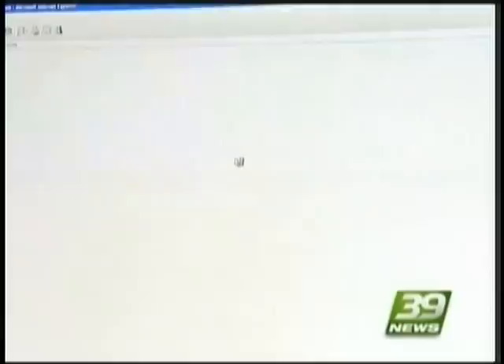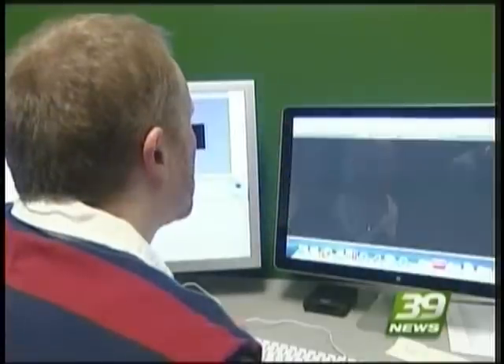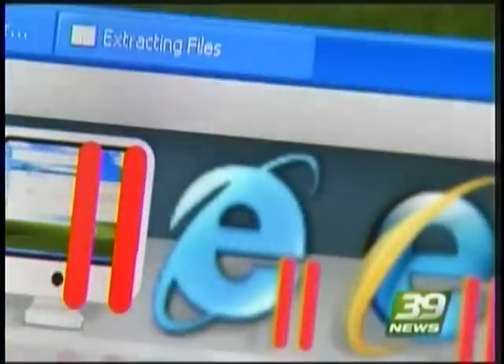Mia, the cyber security threat is such a big deal right now. Two countries, France and Germany, have issued warnings for their Internet users to abandon Microsoft's Internet Explorer. Every time you go online, experts say you may want to think twice because hackers now have another tool to use against you. It seems to exploit Internet Explorer. Talking to 39 News via Skype, cyber security expert Michael Gregg says hackers are taking advantage of a flaw in the popular web browser.